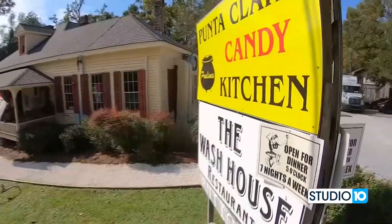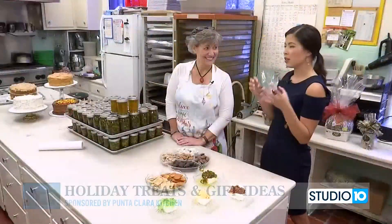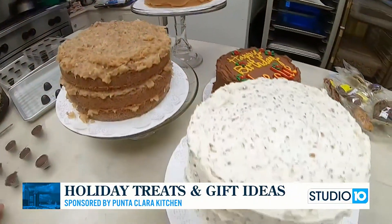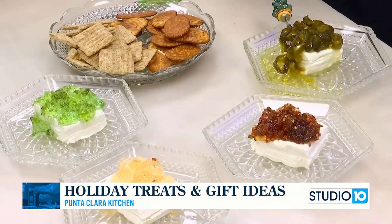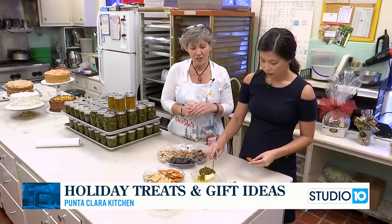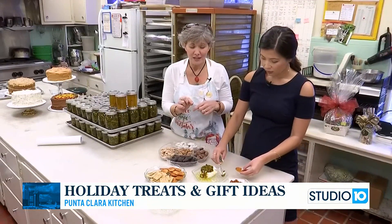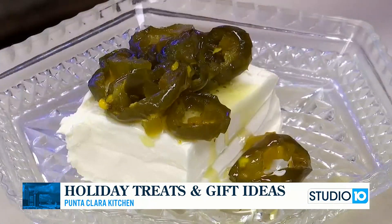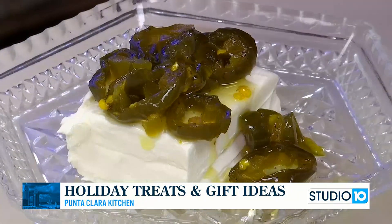We are back in the candy kitchen here on Studio 10. In our first segment we talked about the sweets — those cakes, y'all, you've got to get one for yourself. And today we're still continuing on the sweets, but a little bit of savory too. These are kind of some ideas that we have. If you're thinking about going to a little holiday party and want to take a little something, we've got candied jalapeños that we put right on top of cream cheese with crackers. It's a little sweet heat going on.